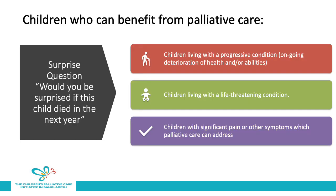Identifying which children can benefit from palliative care in a hospital-based program is an important early step. The surprise question can be helpful for identifying children who would benefit from palliative care services. This question is: would you be surprised if this child died in the next year? If the answer is no — that you would not be surprised — this is a child for whom it is appropriate to institute palliative care. Additionally, these three categories of children often benefit from palliative care: children living with a progressive condition with ongoing deterioration of health or abilities; children living with a life-threatening condition; and children with significant pain or other symptoms which palliative care can address.